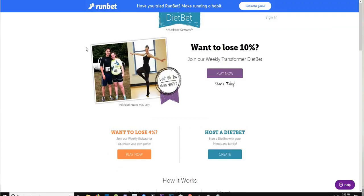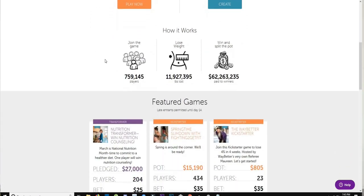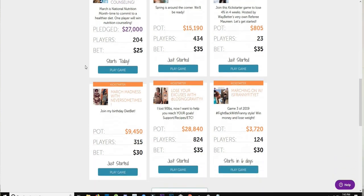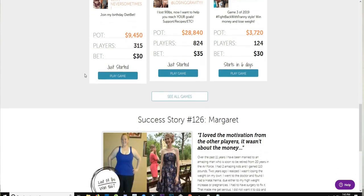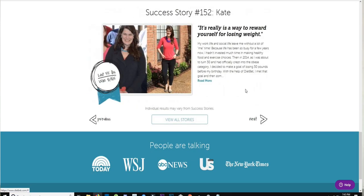Number five is Diet Bet — it's not specifically a money-making app, it's designed to motivate you to lose weight. You log in, set a bet that other people join, and put in money to participate in a challenge like losing 4% of your body weight in 4 weeks, or bigger challenges like losing 10% in 6 months. Those who complete the challenge win the pot. It's advertised that 96% of players lose weight and winners take home an average of $58.